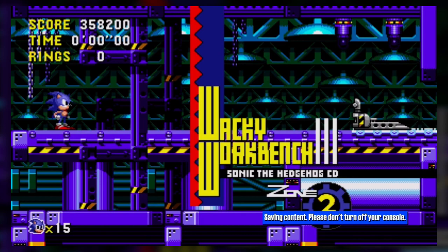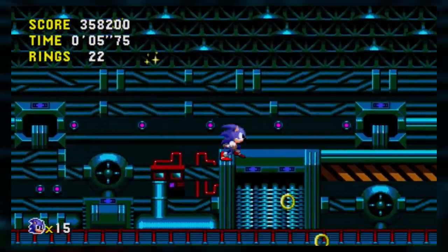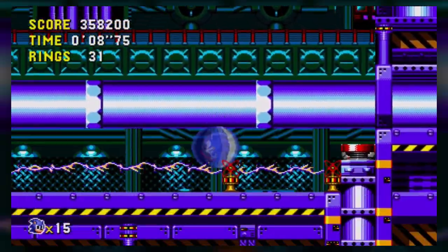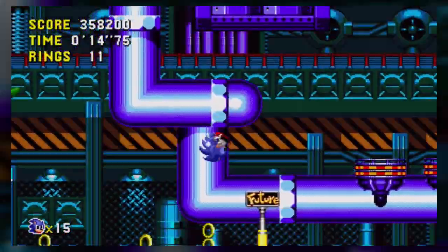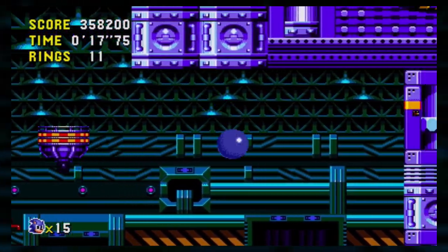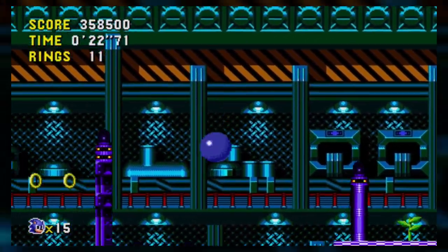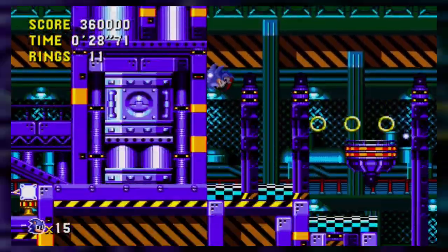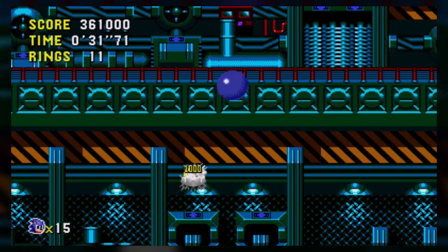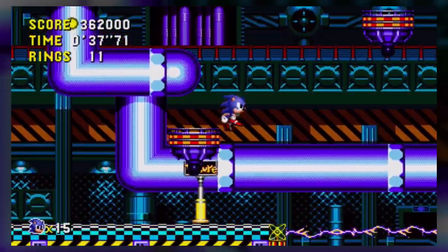Wacky Workbench Act 3 — this one's weird because the machine part is actually right near where we start. Oh my god, that was a future one, I don't want the future one. I need a past, so we just need to go to the past and then head right back to the start of the level because that's where everything kind of is. This is a weird zone, man. We're bouncing — whoa, what a hit! That was the future one, I do not want you.